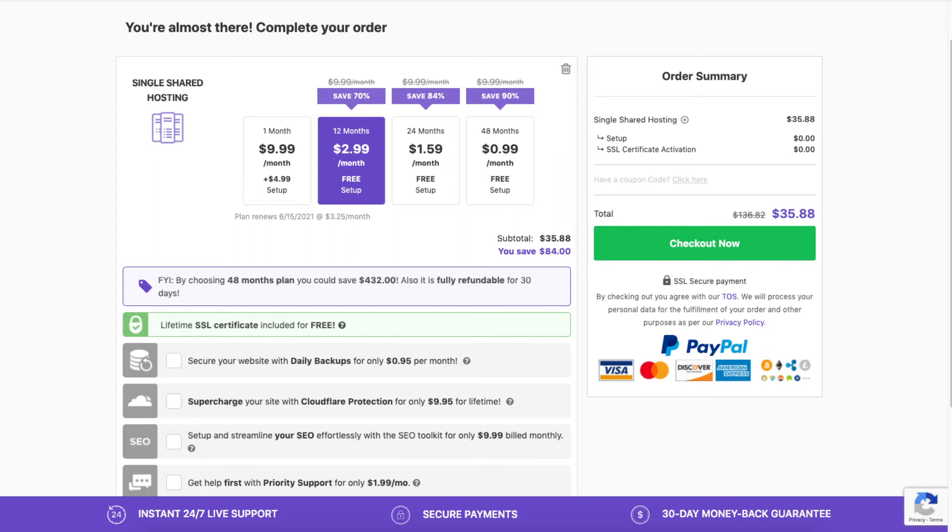Let's go over the add-ons you can choose if you'd like. The SSL certificate is free. You can also secure your website with daily backups — this will back up your site daily so if something happens you can restore a previous backup and your site will be back to its normal state. Next is the Cloudflare add-on, which provides security for your website and can also speed up your site. Cloudflare does have a free plan with basic security and speed features, and you can upgrade to the paid add-on at a later date.